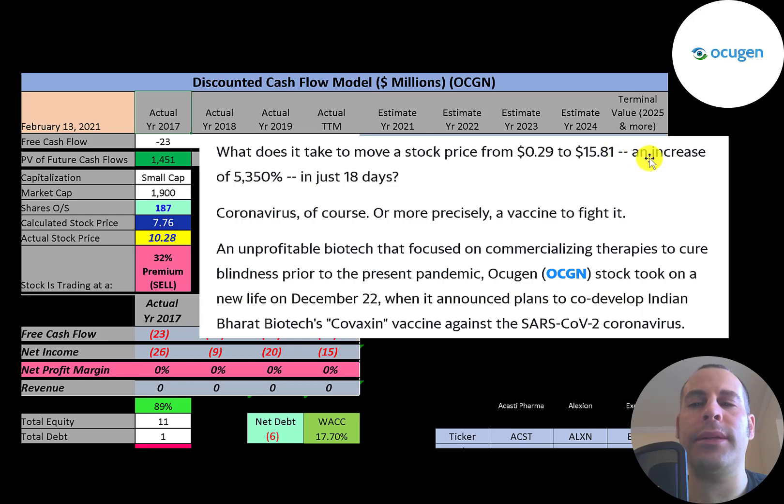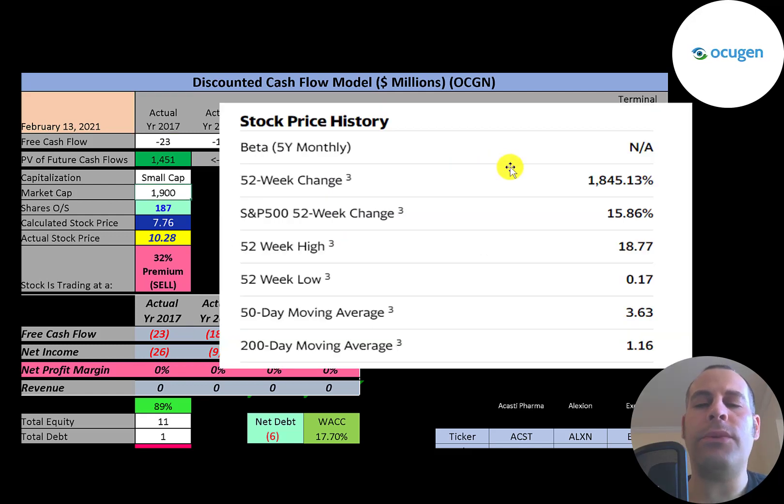This article talks about the stock price moving from 29 cents to almost $16 dollars — an increase of over 5,000% in just 18 days. The only reason it went up so much is because it's looking to develop a COVID vaccine. This company went up over 1,800% in the past 52 weeks, while the S&P 500 went up just 16% in the same time frame.